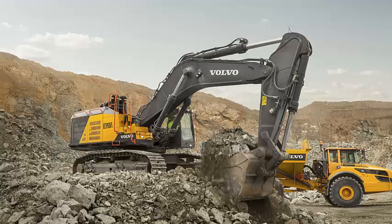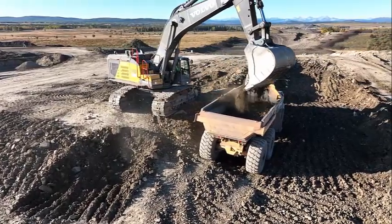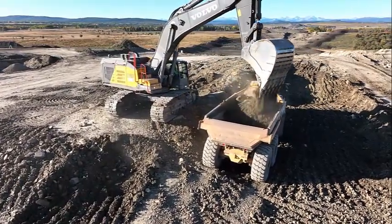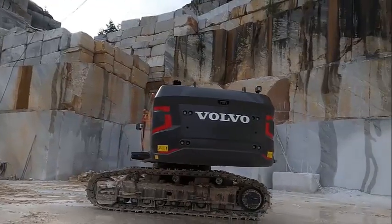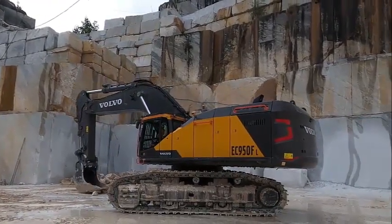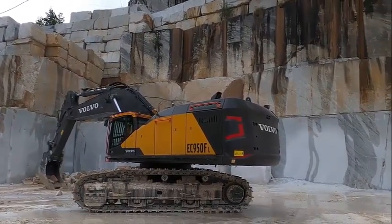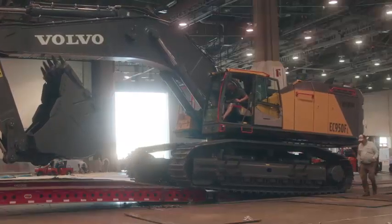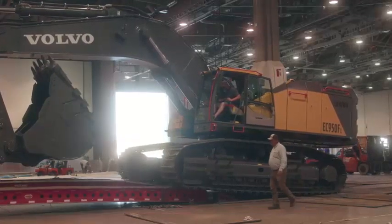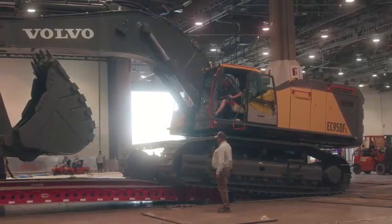The Volvo EC950F is powered by a Tier 4 final-compliant Volvo D16 engine that delivers 603 horsepower and 2,500 Newton meters of torque. This powerful engine ensures that the machine can handle tough applications with ease, while the advanced hydraulic system provides fast and smooth operation. With a bucket capacity of up to 7.5 cubic meters, the EC950F can move large volumes of material quickly, making it ideal for mining, quarrying, and earth-moving applications.